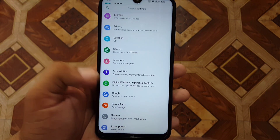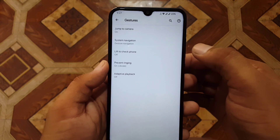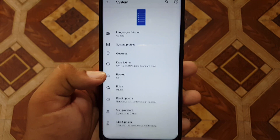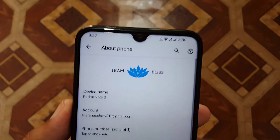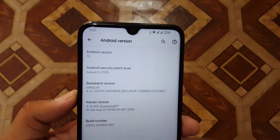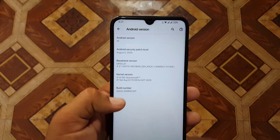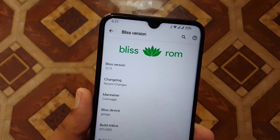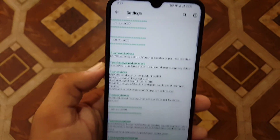Face unlock works even in low light. Then we have digital wellbeing. In the system section we have gestures including jump to camera, system navigation bar, lift to check phone, prevent ringing, and more. We also have the Bliss operator. From the About Phone section you can check the animations, the Android version which is 10, the security patch which is 5 August 2020, and the Bliss version which is 12.11. You can also check recent changes by clicking the changelog button.